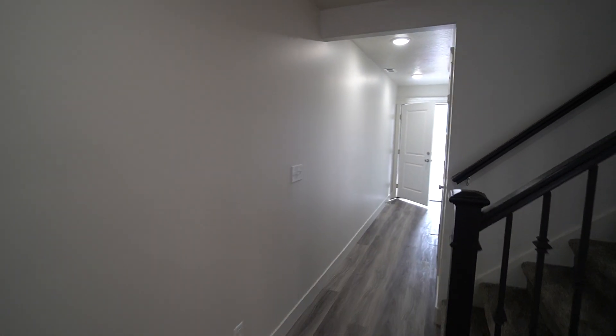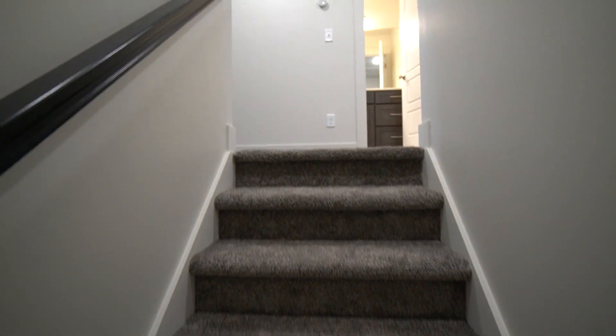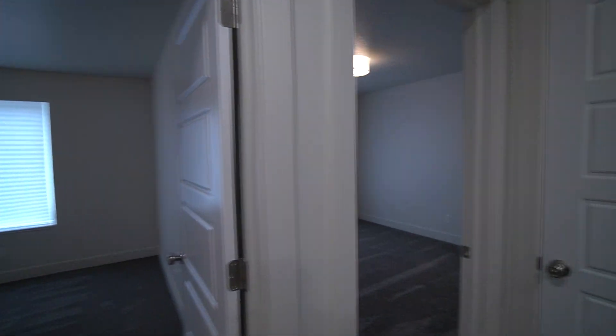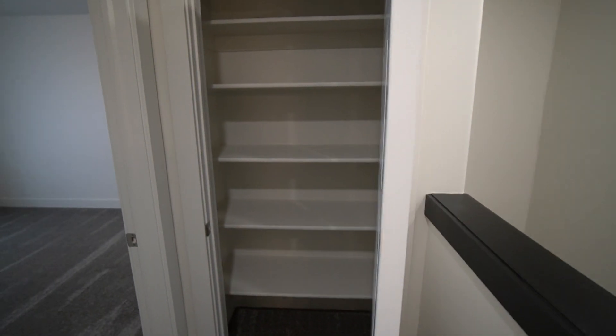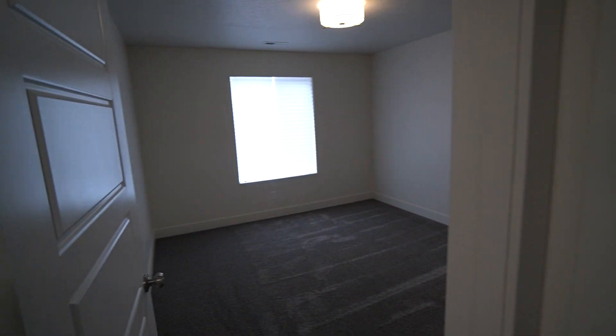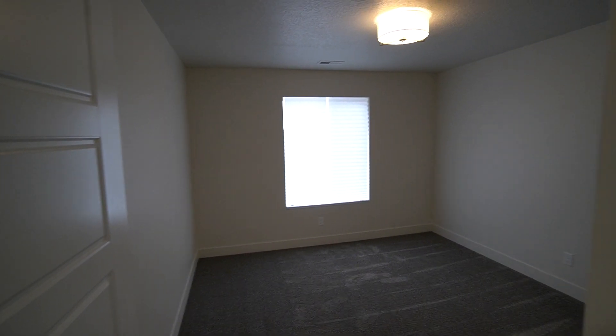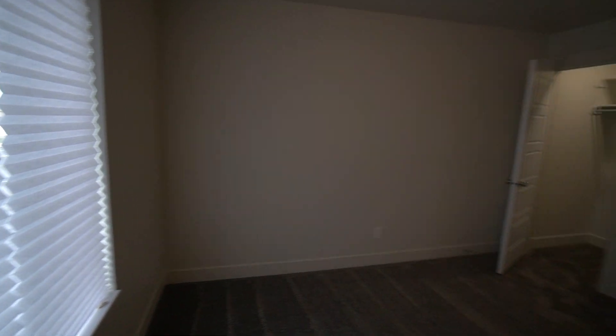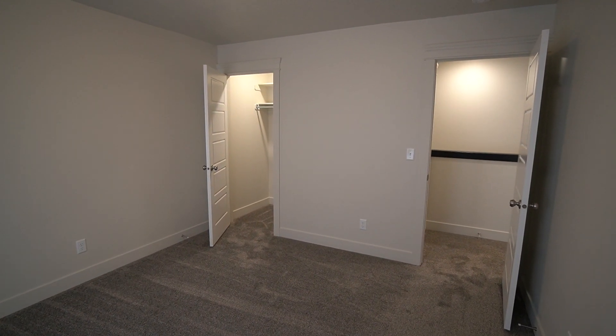Now let's walk upstairs and take a look at the bedrooms. You can see there's an upgraded Nest thermostat. There's a closet conveniently located right outside the bathroom and the two bedrooms. Getting the modern look with the light fixtures.